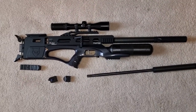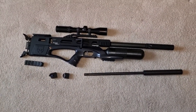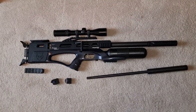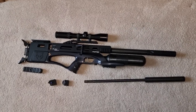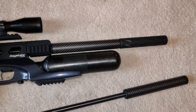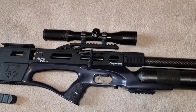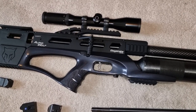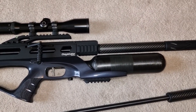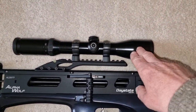Right, so — Alpha Wolf. Just thought I'd have another look at this rifle again, go over a few of the points that I've come to really appreciate the longer I've had it. The main thing I like is its adaptability — it really is one of the most easily adaptable rifles I've ever had, and it just seems to be able to turn its hand to just about anything you want it to be.